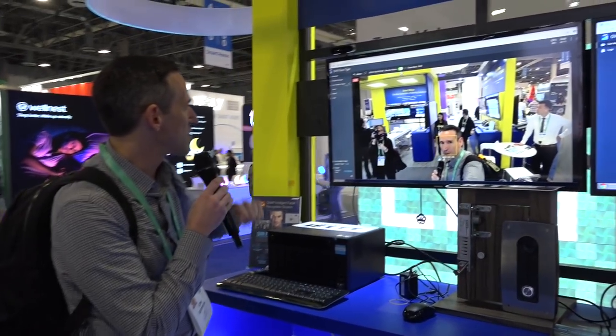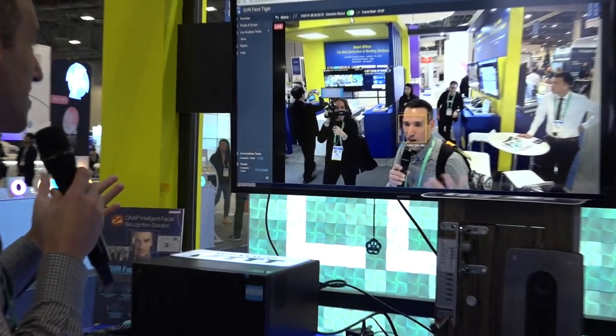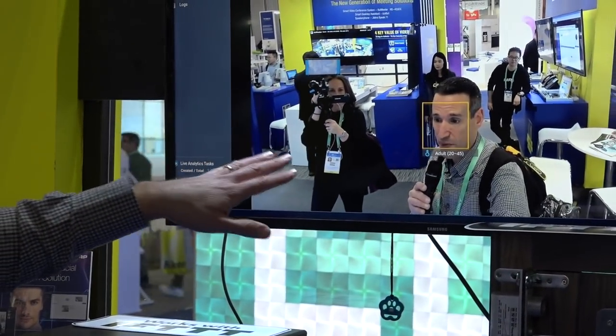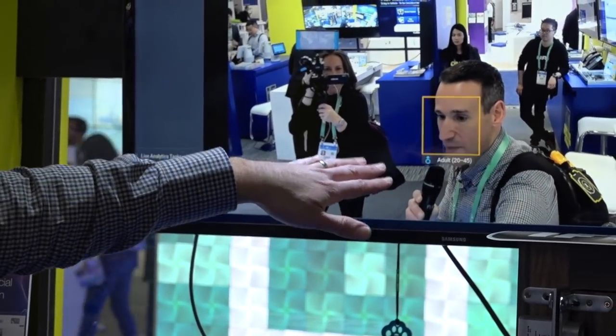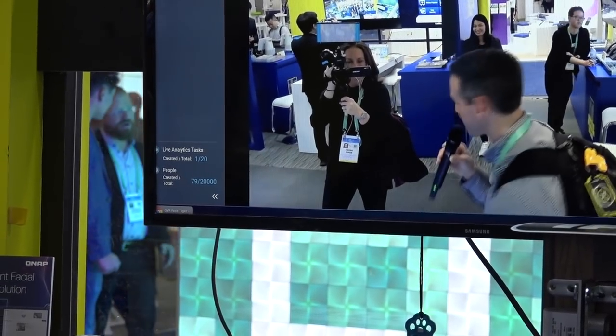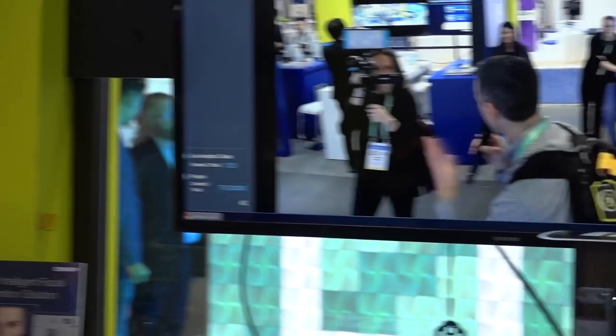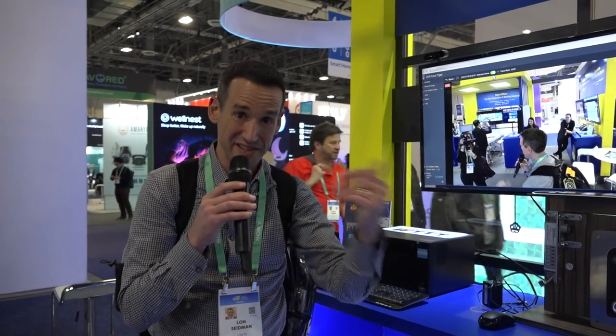Over here is something called QVR Face, and this one is recognizing faces and making an AI-based determination about what it thinks I am. It's saying I am an adult male between 20 and 45 — pretty accurate. Sarah behind the camera stepped in front of it a few minutes ago and it successfully detected her gender and assigned a very flattering age as well. So it seems to be working pretty nicely, and again this is something you can run on your existing QNAP hardware.